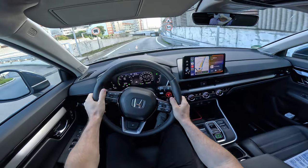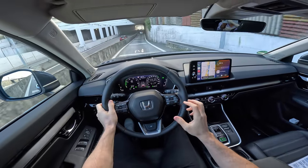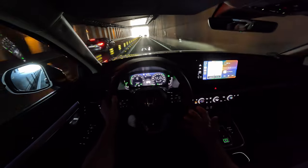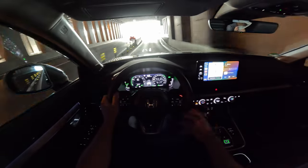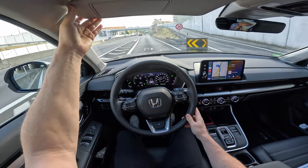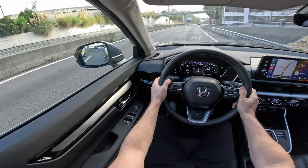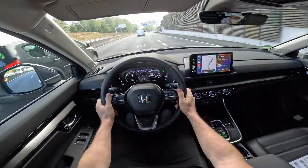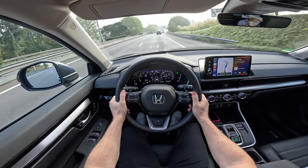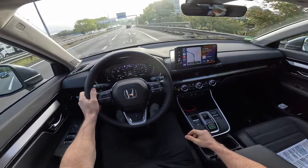This allows the full hybrid to tow up to 1,000 kilograms, and the plug-in hybrid up to 1,500 kilograms — impressive technology. One thing I've always said in my videos is that Honda hybrid owners rarely need to bring their car in for service. That was confirmed yesterday in the presentation: Honda really makes phenomenal cars that you don't need to service as often as other cars.